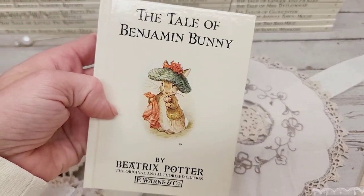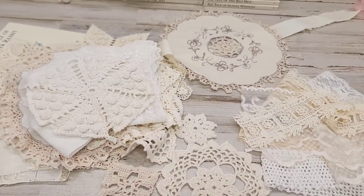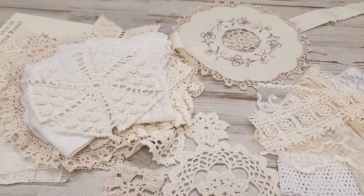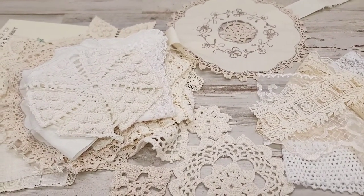So there you guys have it. I hope you guys love this daily deal as much as I have. Check the shop because I put a bunch of lace linens and doilies and such. You guys have a great day. I'm back to cutting these packs for you guys. Have a good one. Bye.